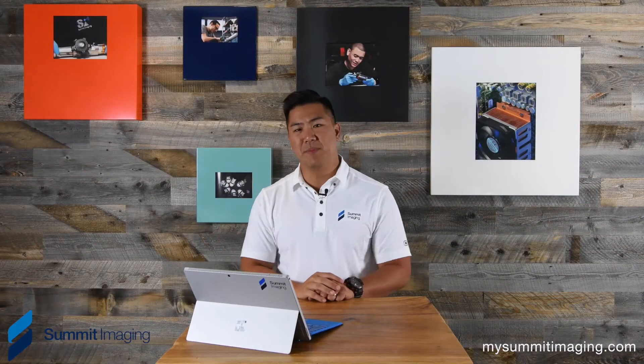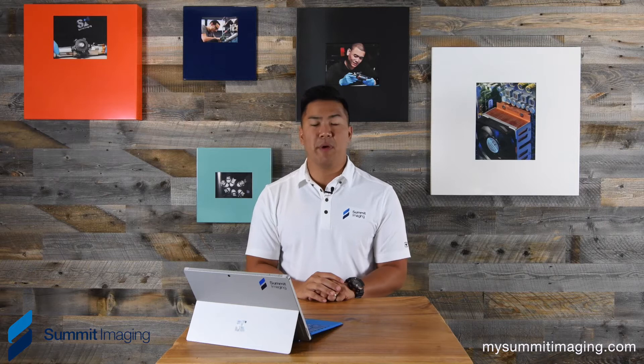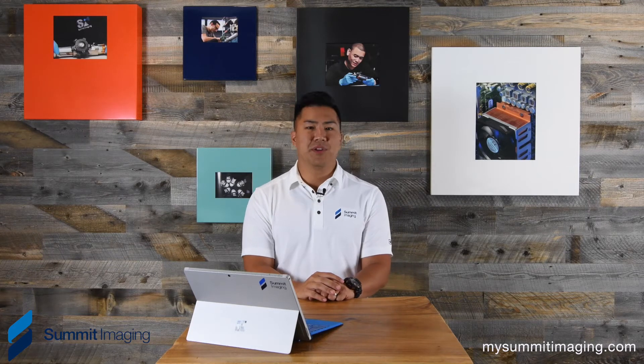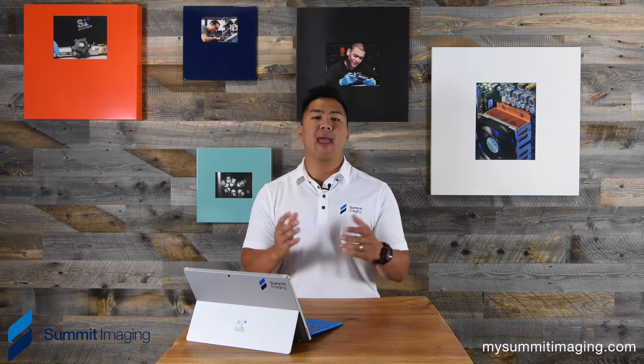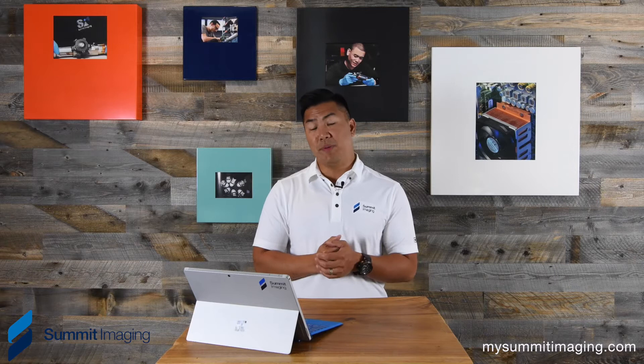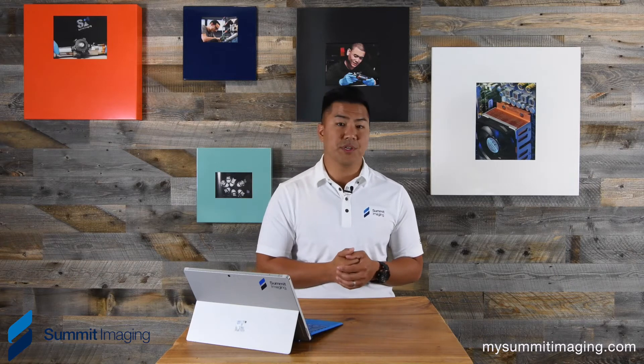Hi everyone, Larry Wynn with Summit Imaging, an ultrasound and mammography equipment support organization. Today we want to talk to you about the way clinical engineers are servicing equipment that may be outsourced by healthcare facilities.